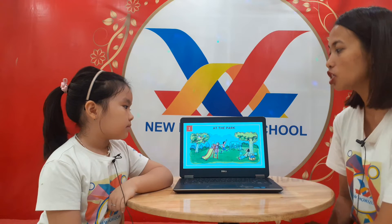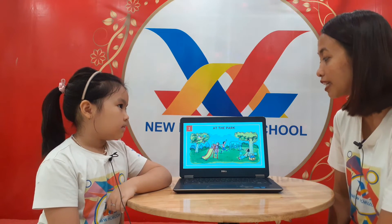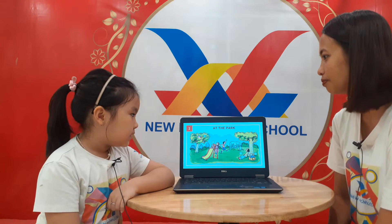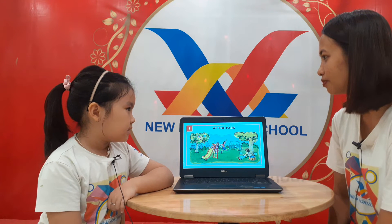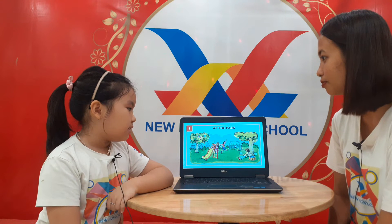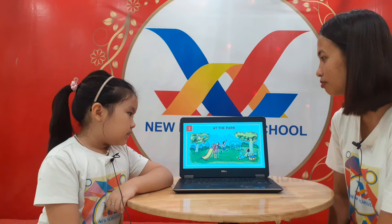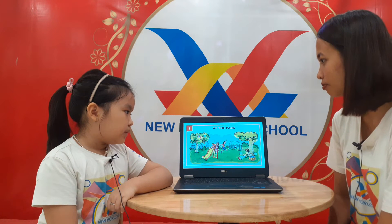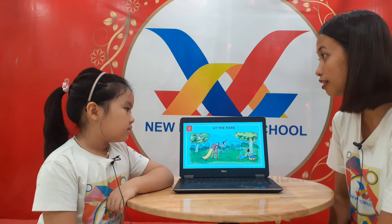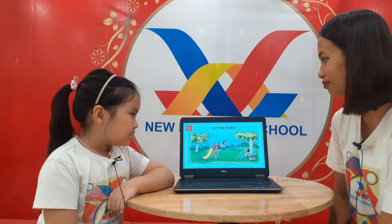Okay, now can you tell teacher Bunny? This is a picture of people or kids at the park. Can you tell me where is teddy? In, on, or under? The teddy is on the slide. Very good. How about the ball? The ball is in the net. Very good. And the girl? The girl is on the tree. Okay, good job.